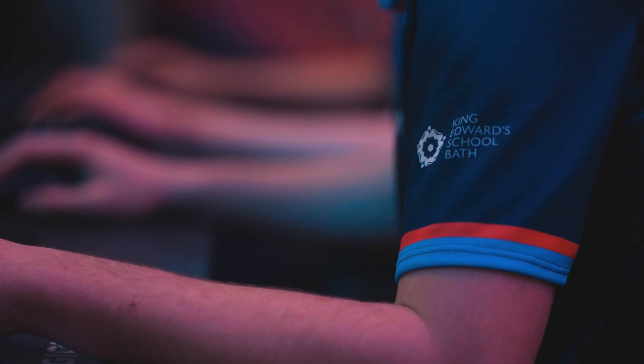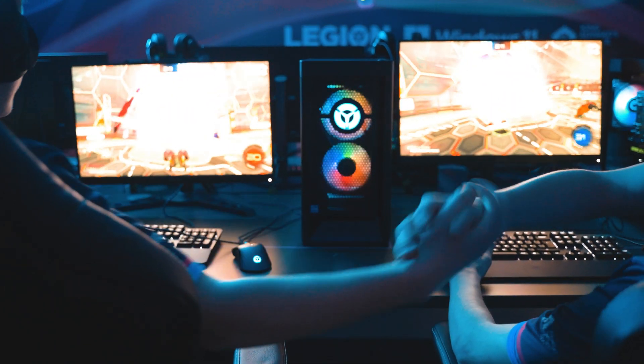It's teamwork, it's collaboration, leadership, communication, decision making — all these skills young people develop through playing Esports as part of a team.